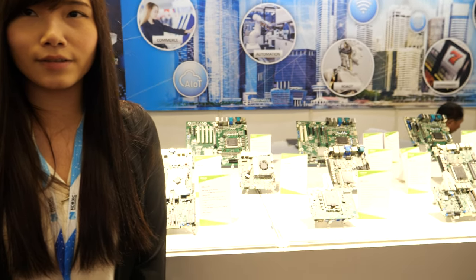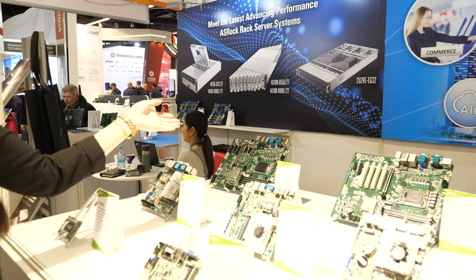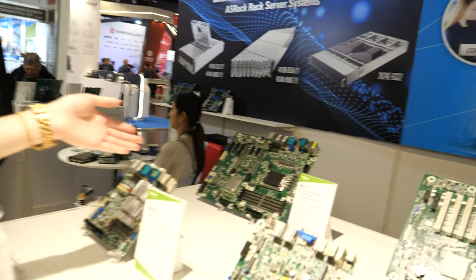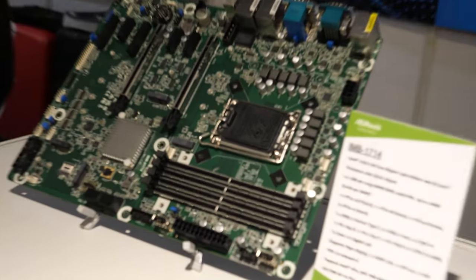What is the latest design here, the most interesting you're showing? The latest generation is the Raptor Lake, which supports DDR5 with PCIe Gen5.